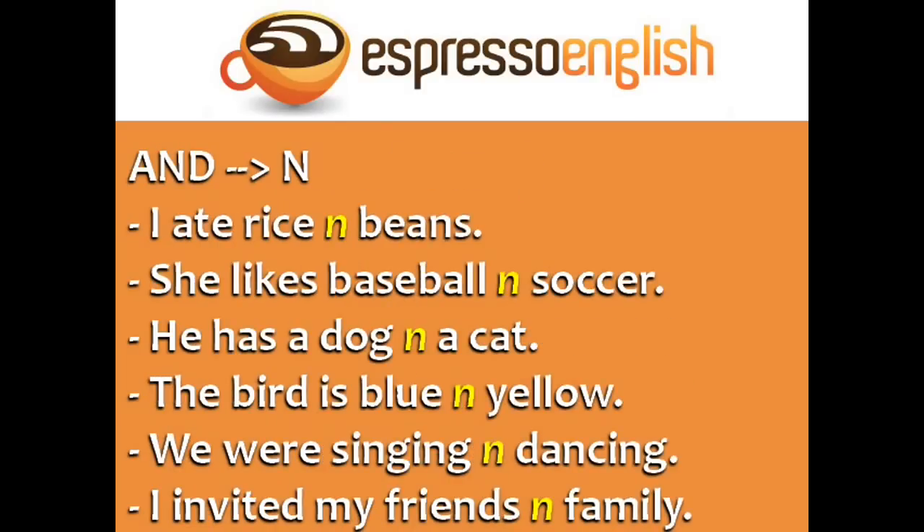The word 'and' often becomes 'n'. For example: I ate rice and beans. She likes baseball and soccer. He has a dog and a cat. The bird is blue and yellow. We were singing and dancing. I invited my friends and family.